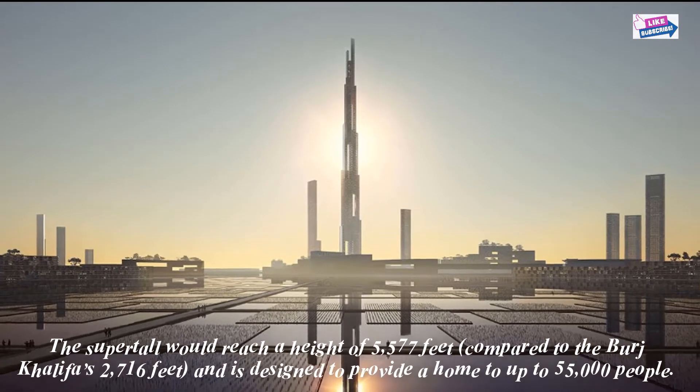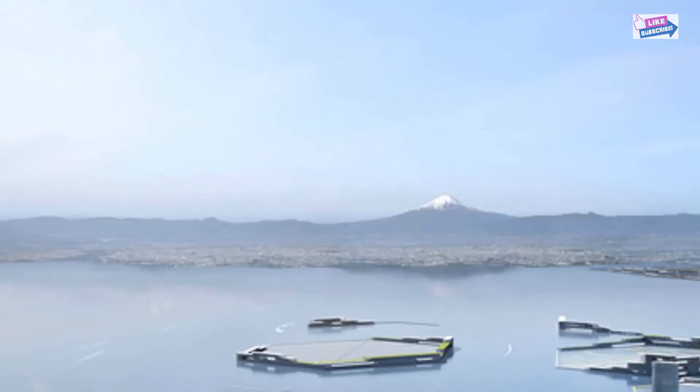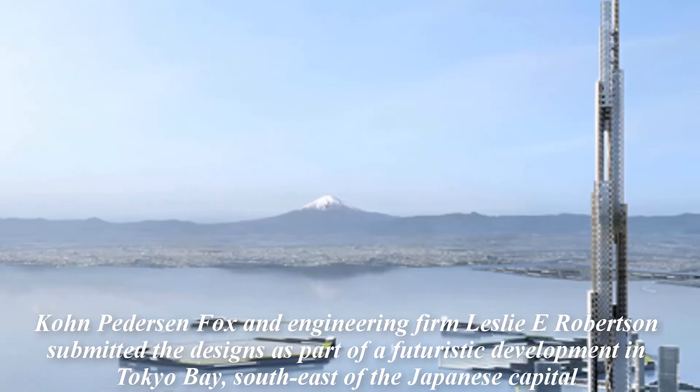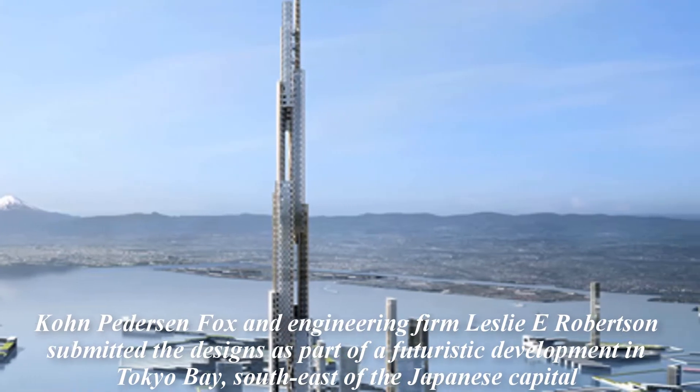The tower will feature a hexagonal design, which was found to be the most wind-resistant shape, with six interconnected building legs forming a slotted, tapered structure that should withstand imposing winds. It will offer multi-level open-air sky decks at every 320m.